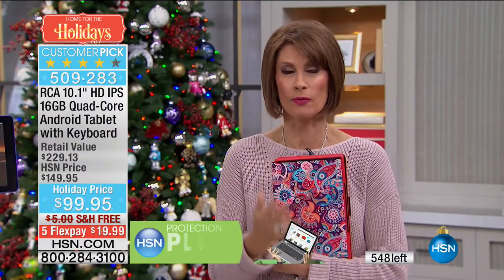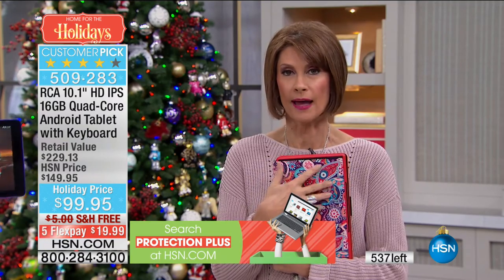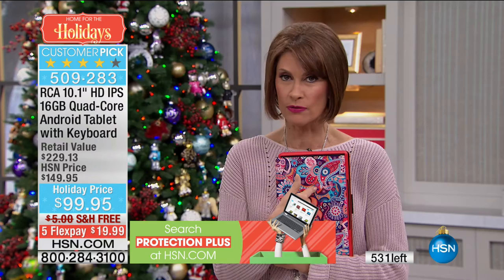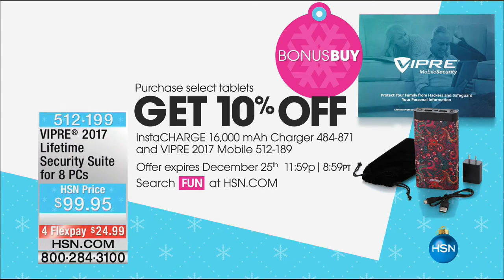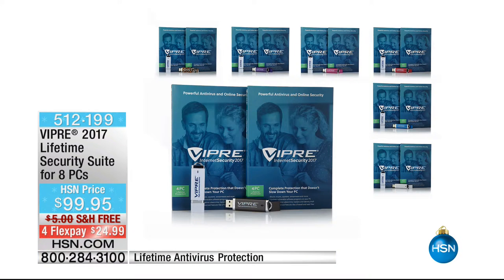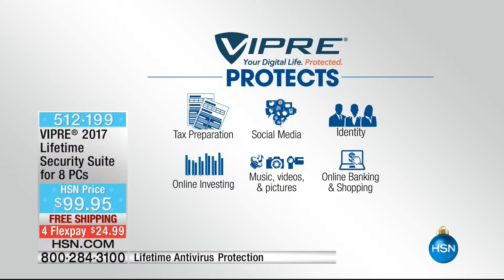560 left and about 1,200 people online trying to order — good luck. Stay in the ordering process. And don't forget the bonus buy — $10 off the InstaCharge 16,000 milliamp charger and $10 off Viper 2017 Mobile. We're going to call this sold out in just a minute.